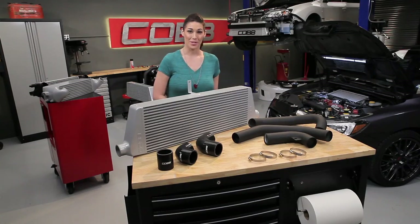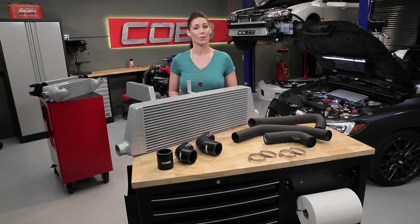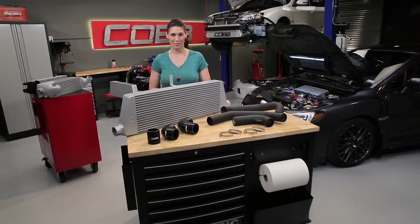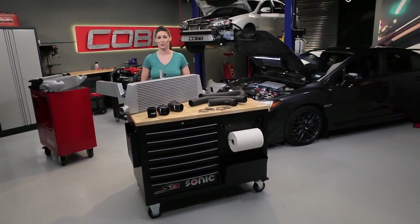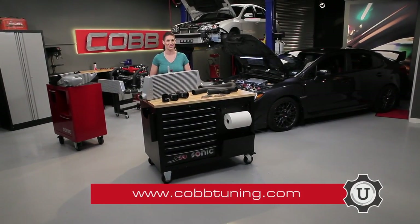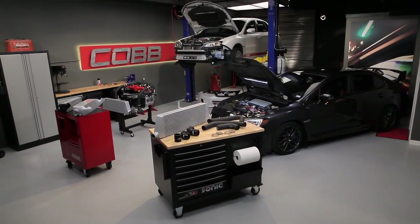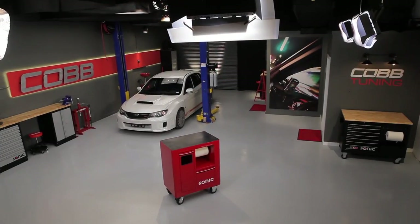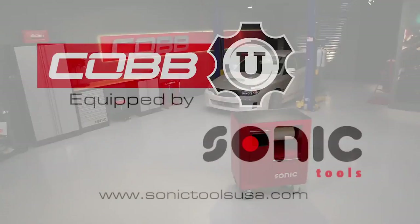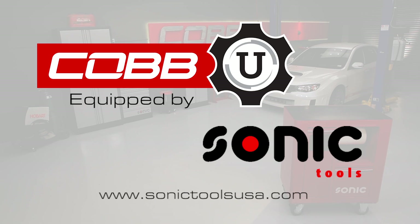That's going to do it for this episode. In our next video, we'll explore the fuel system and the various components needed to deliver the right amount of fuel when you need it. Thanks for joining us, and be sure to subscribe to our YouTube channel so you can check out future episodes. I'm Emmy, your host for Cobb U. Remember, check out CobbTuning.com for all your parts and tuning needs. Do you like the storage solutions featured in our studio? Then visit SonicToolsUSA.com to get more detailed product information.